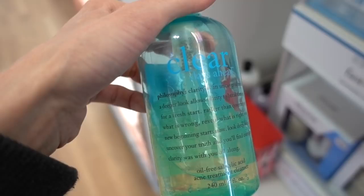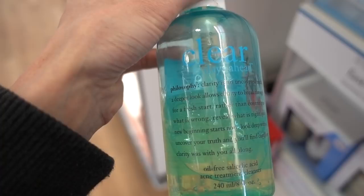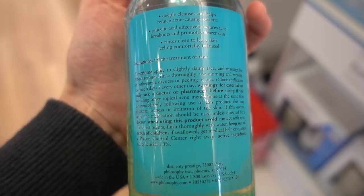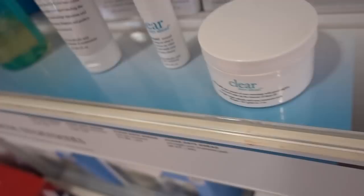This Philosophy Clear Days Ahead is a 1% salicylic acid gel cleanser, clocking in at $22 for an eight-ounce bottle. Neutrogena makes a gel variant with 2% salicylic acid, so this one will probably be a little less irritating than the Neutrogena one, but will likely have a delayed onset of acne control given the lower percentage. That's what you're paying $22 for.